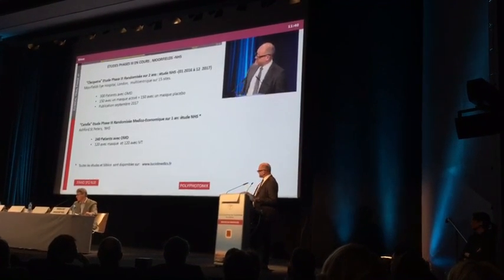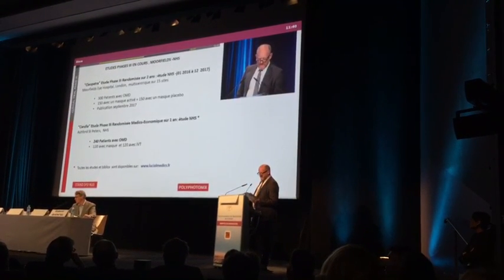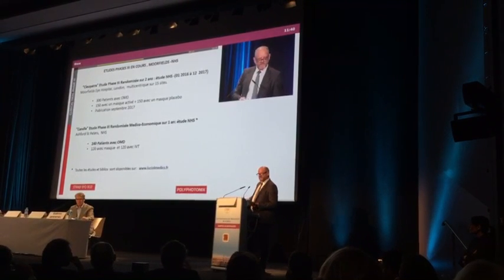Et aussi, une grande étude menée par le NHS, Campbell, avec 240 patients, finira au début de l'année prochaine.